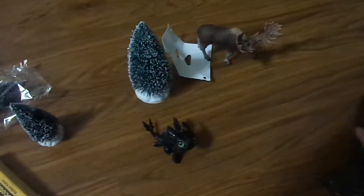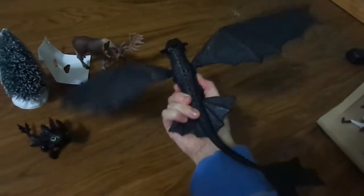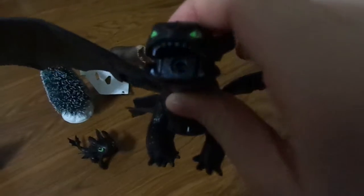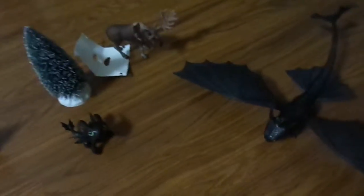Then I got this baby dragon Toothless from Defenders of Berk. I love him, he's adorable and he's really cool. His wings fly open and there's a thing that goes in his mouth — I forgot to grab it — and he shoots it out of his mouth, which is really cool. So that's just all the stuff I got today.